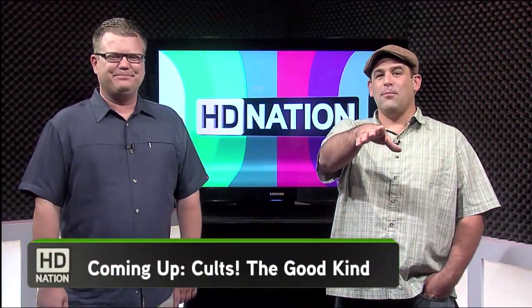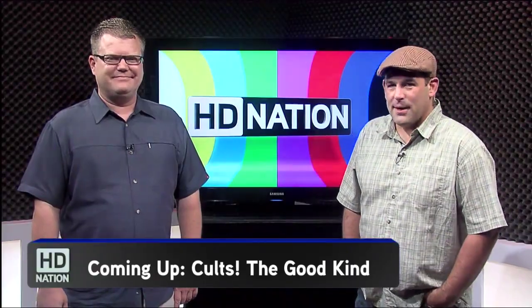Up next we're going to talk about our favorite cult movies, but first let's take a moment to thank one of our sponsors.